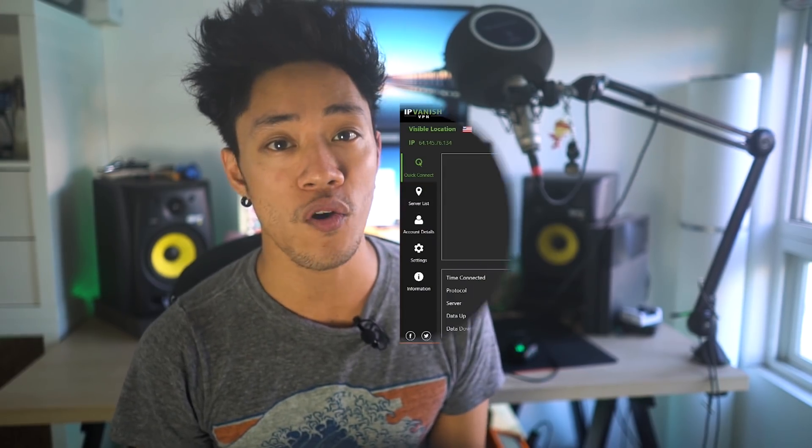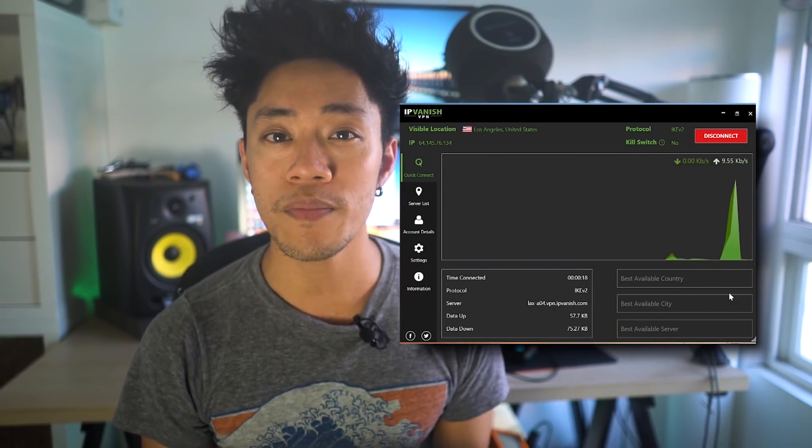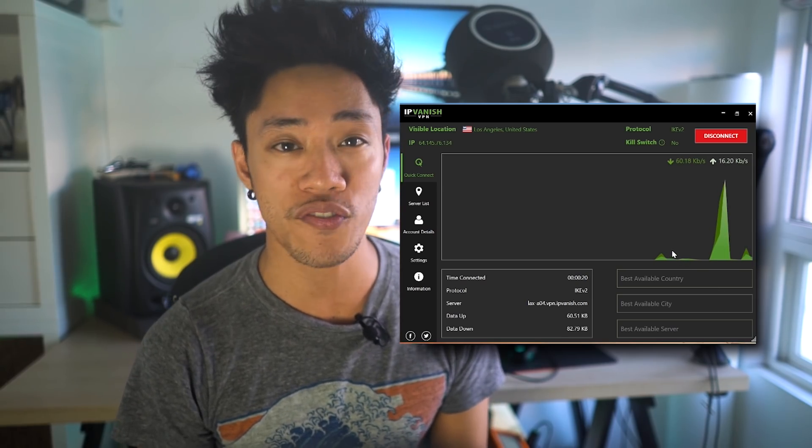My name is James and in this video we're gonna be taking a closer look and reviewing the paid VPN service IPVanish. So before you decide to drop some cash on this particular VPN, make sure you peep this video for our impressions on the service.